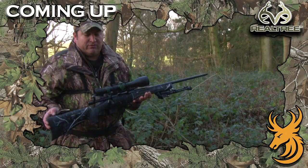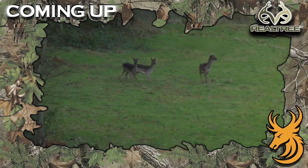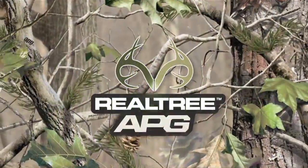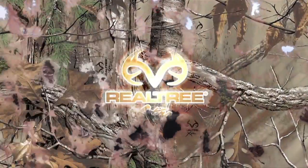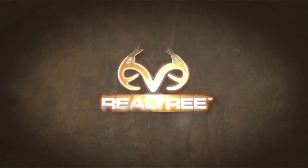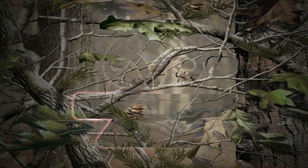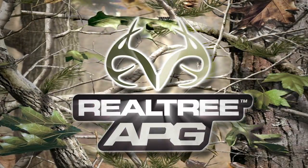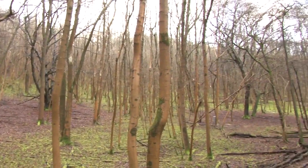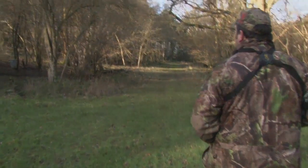On tonight's show, I'm out with the amazing Hauer 1500 in .243, and I'm in the beautiful Chilterns to help out with a little deer management. The Chilterns, as a landscape, not only offers some amazing scenery, but some amazing muntjac.